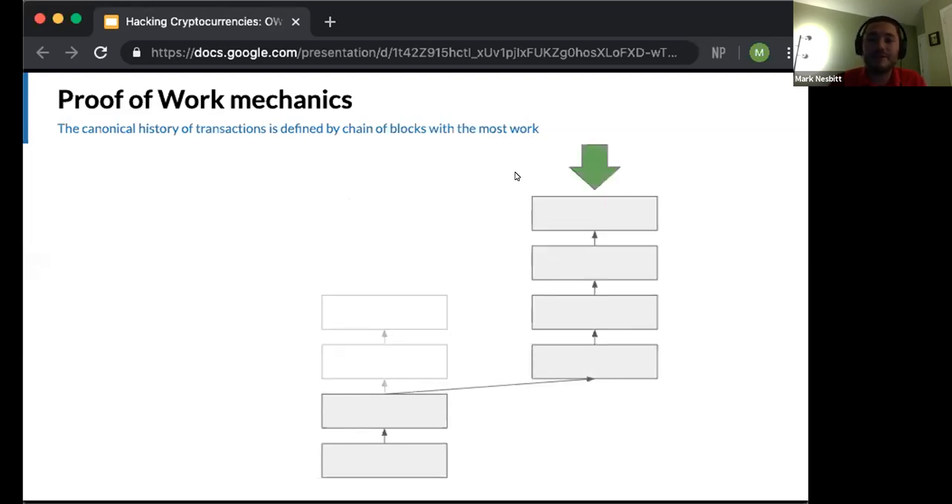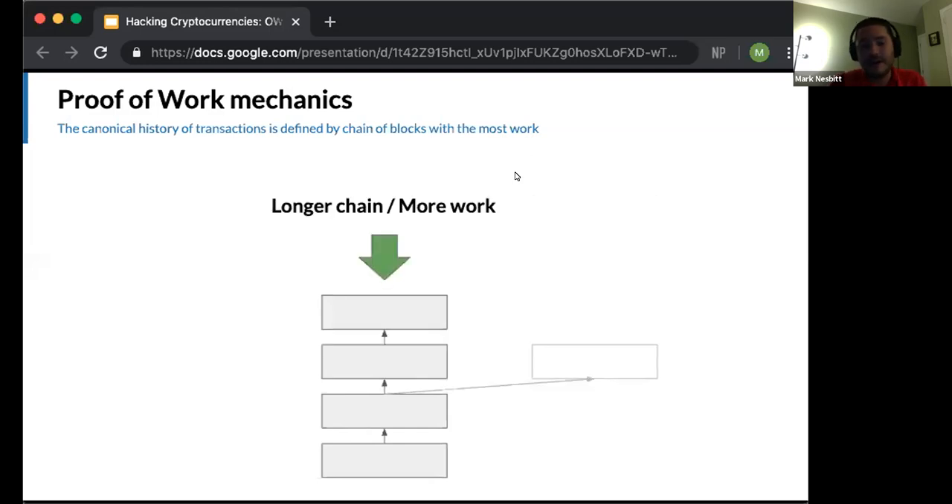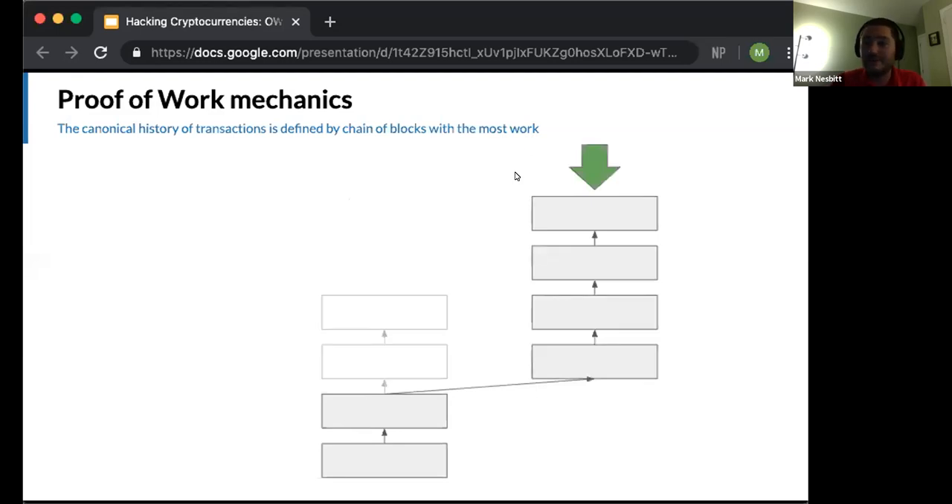This rule means there's never a case where a block is truly finalized. If enough network participants decide to create blocks based on a certain block that may not be the most recent, they'll eventually produce a branch with more accumulated work. At that point, those new blocks will be considered the canonical history based on the longest chain/most-work rule. This situation is known as a reorg — short for reorganization — because network consensus on which blocks constitute the shared database has changed. The grayed-out blocks are known as orphaned blocks.